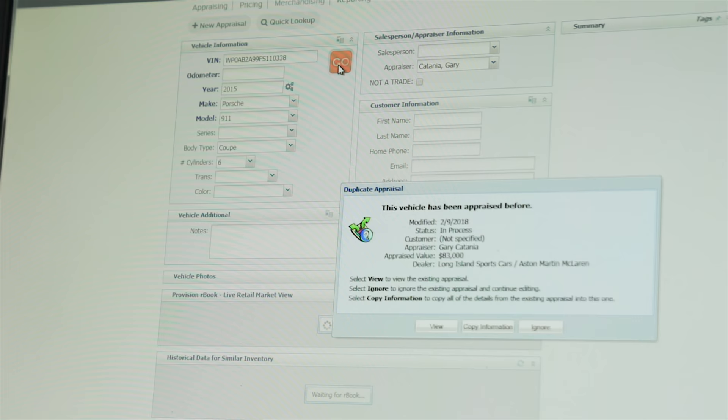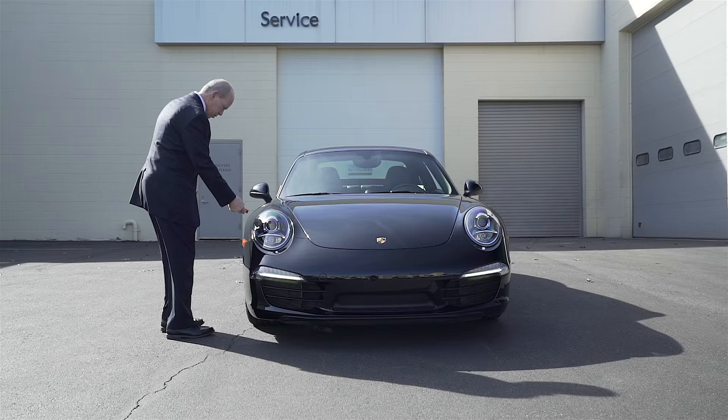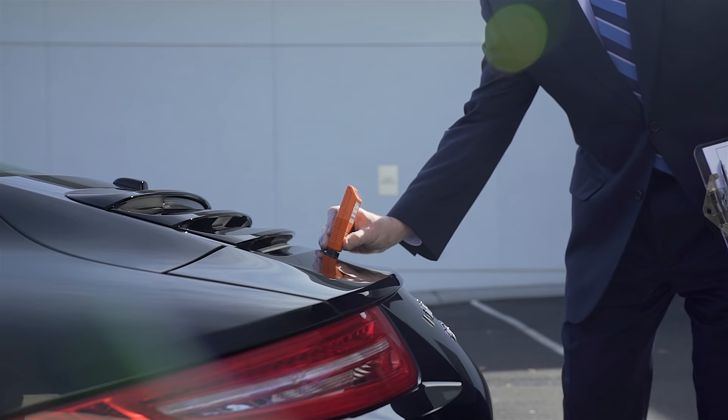I will do my research and then contact you to schedule a physical inspection. This normally takes less than 30 minutes. Once the inspection is completed, you'll be on your way with payment in hand.